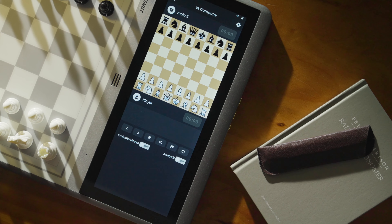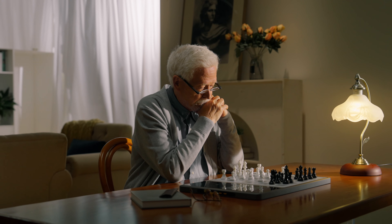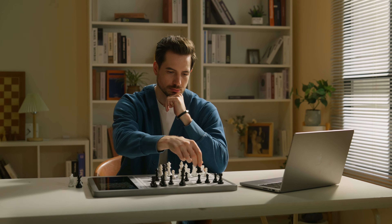It's also equipped with Chessnut's robust piece recognition technology, with each piece having a built-in chip that enables it to be recognized, allowing you to better enhance your chess skills through EVO.